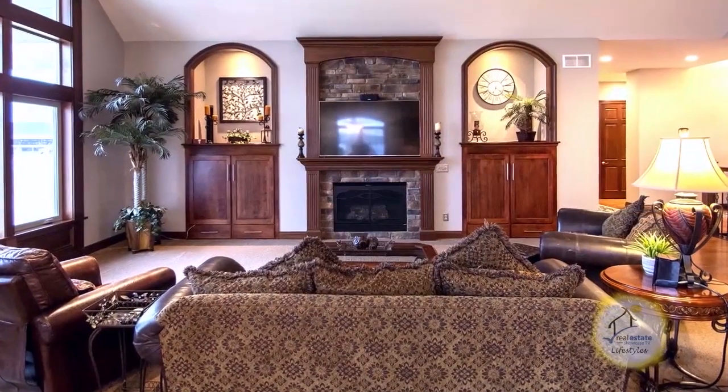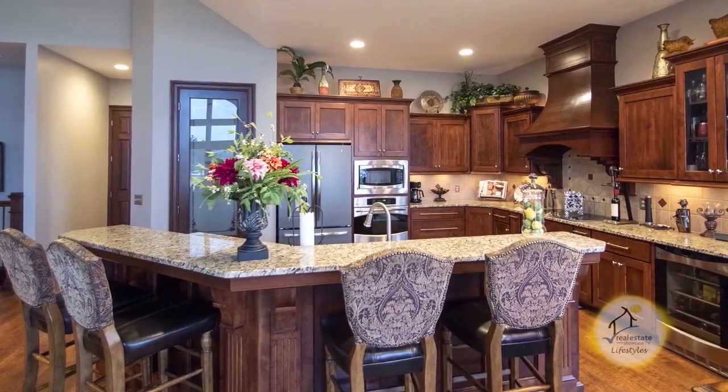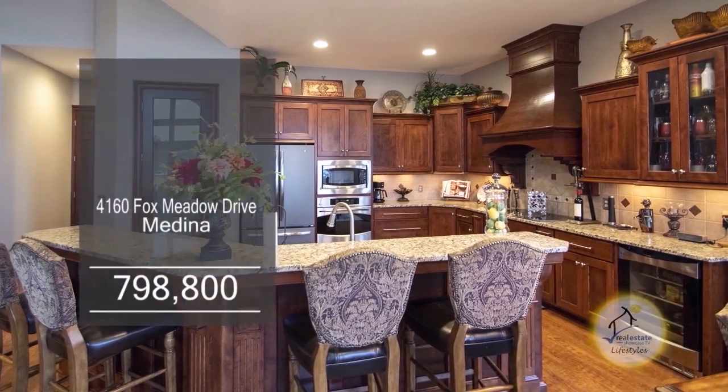The awesome great room offers a guest fireplace and nice built-ins. The gourmet kitchen has custom cabinets, granite counters, and stainless steel appliances.